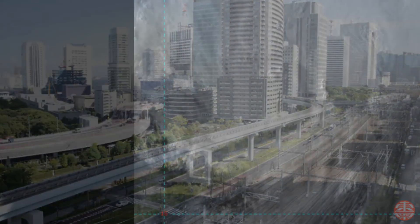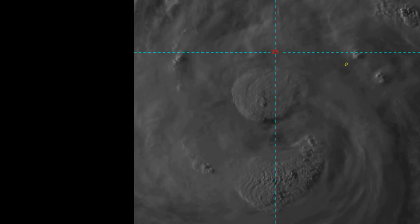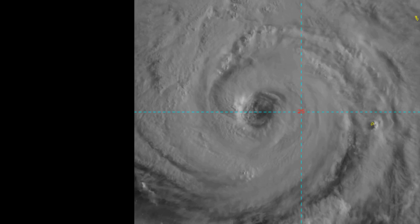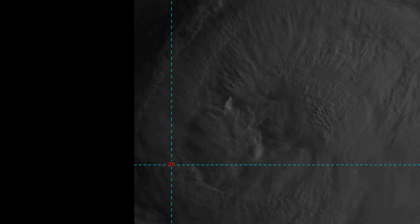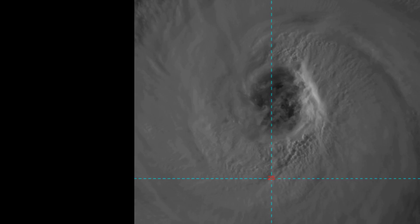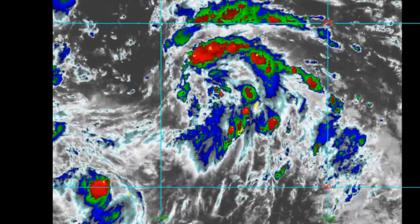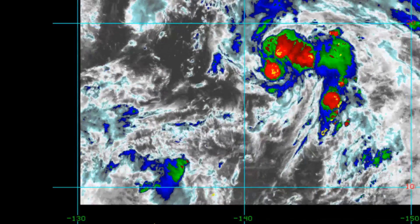Typhoon Zulink: central pressure 945 millibars, 100 knots, located at 27.7 degrees north, 132.2 degrees east. The Joint Typhoon Warning Centre has it about 246 nautical miles east of Kadena Air Force Base, tracking northwest at 12 knots over the last six hours.